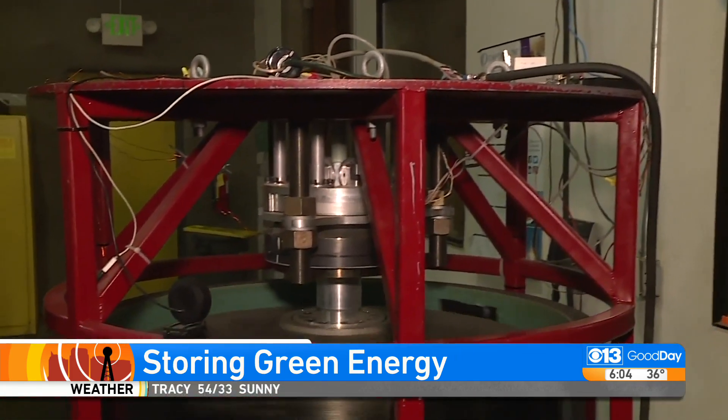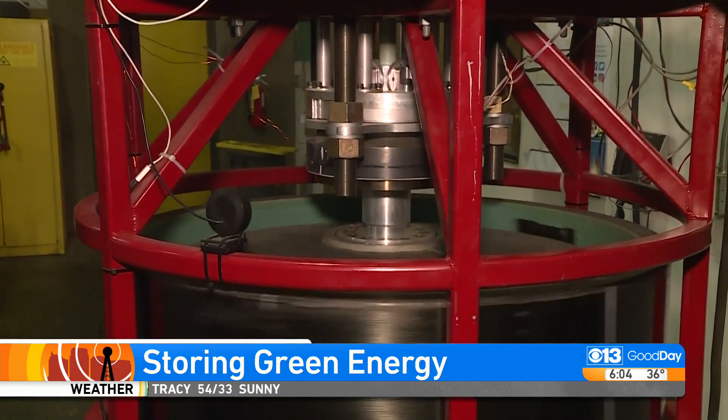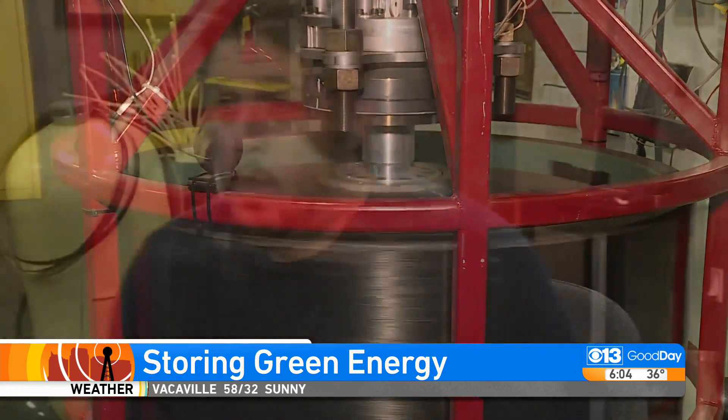So this is our full-size unit. Zach Spencer shows us a prototype for his new energy storage device. It's about the size of a washing machine and can power two households a day.